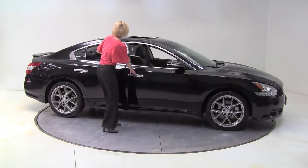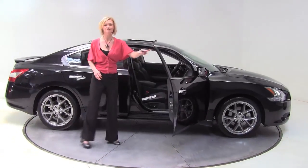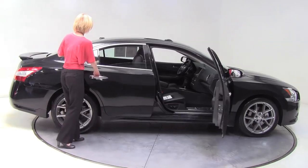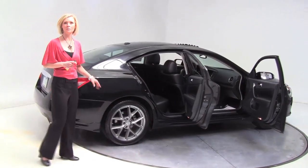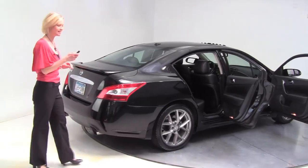I have a 2010 Nissan Maxima 3.5 SV, super black with black leather interior. This is absolutely gorgeous — look at those brushed aluminum alloy wheels, and the tires look really good.